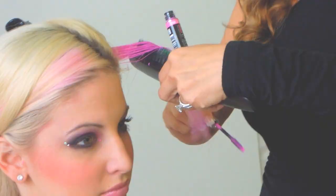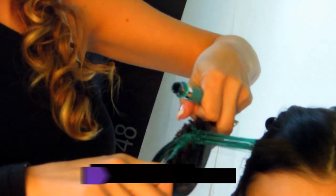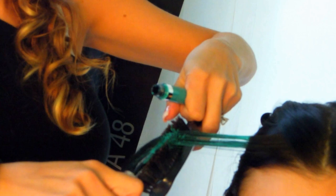Adding vivid colour pre- or post-style has never been easier — the possibilities are simply endless. Application is a breeze. You can apply pre- and post-style on damp or dry hair. The unique formula allows you to add colour over dark hair, including level 1, without bleaching or peroxide.